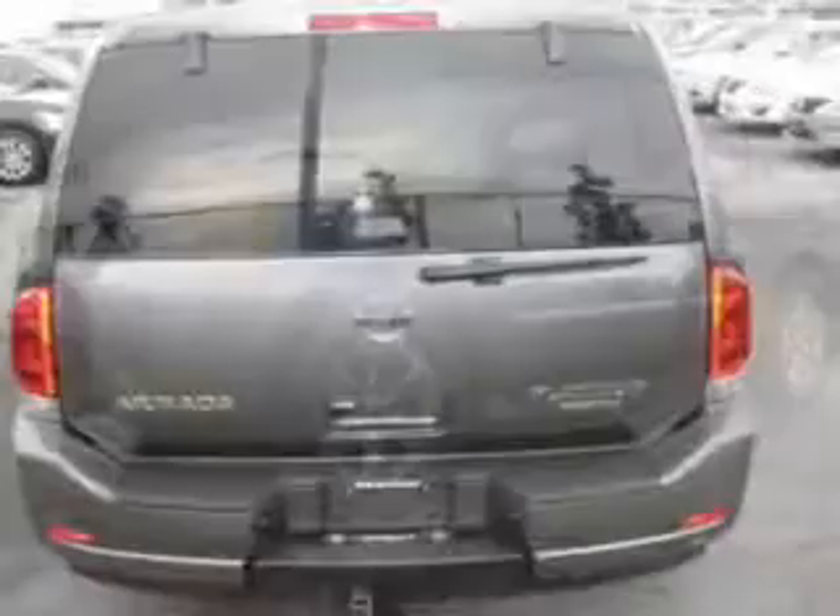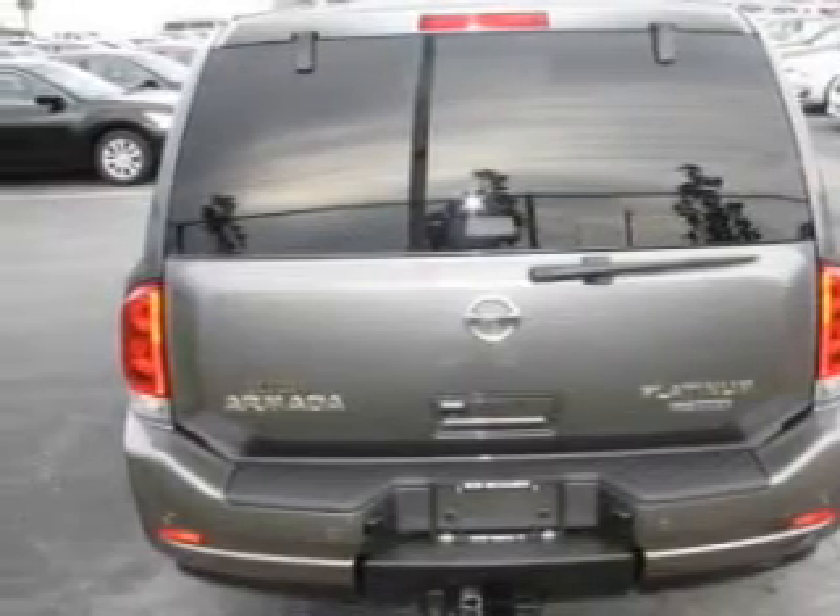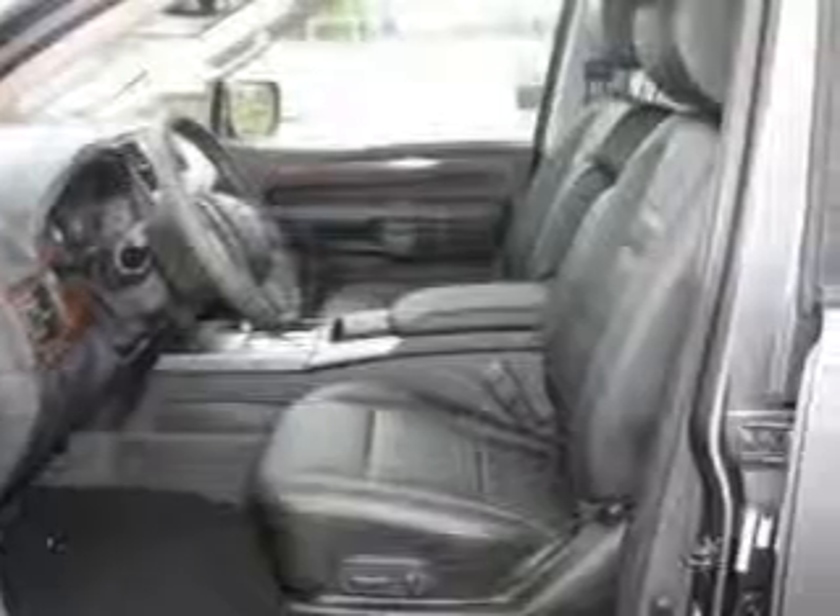Find your way easily with the included navigation system. The anti-lock braking system will help deliver you safely to your destination. Heated seats make cold weather driving more endurable. Let the outside in with a power sunroof.